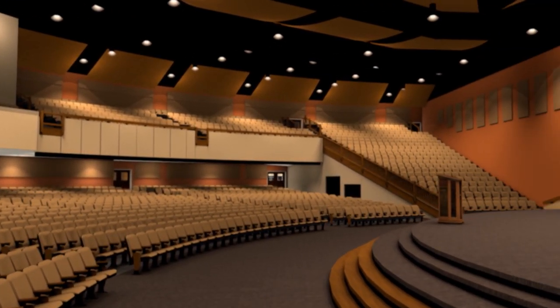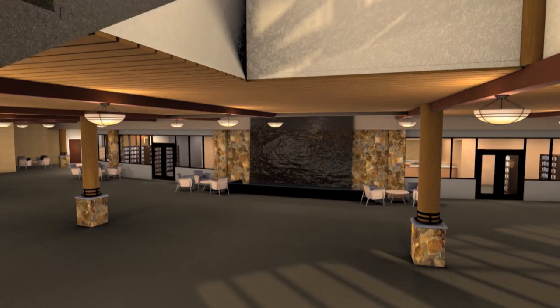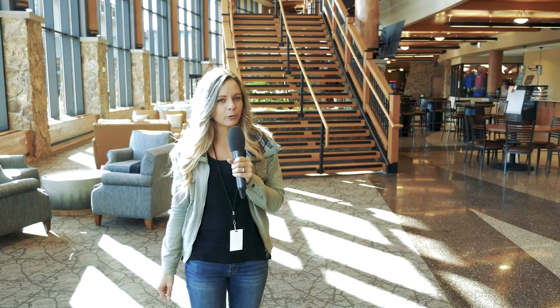Andrew even changed the wall colors because of this video, and the main staircase was moved over to allow for more space.